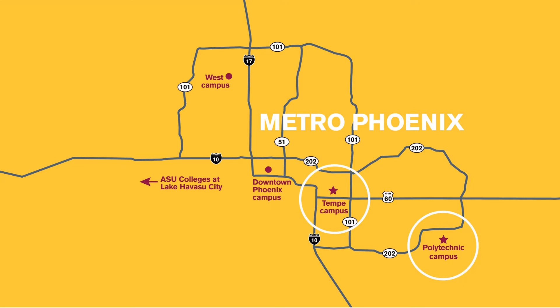ASU has four campuses that span the Phoenix metro area, and the Fulton Schools of Engineering are located on two of those: the Tempe campus and the Polytechnic campus. The software engineering degree program is located at the Polytechnic campus, but all campuses are open to all students regardless of where their program is located. We offer a free inter-campus shuttle so students can explore courses, student orgs, activities, and resources at any campus.